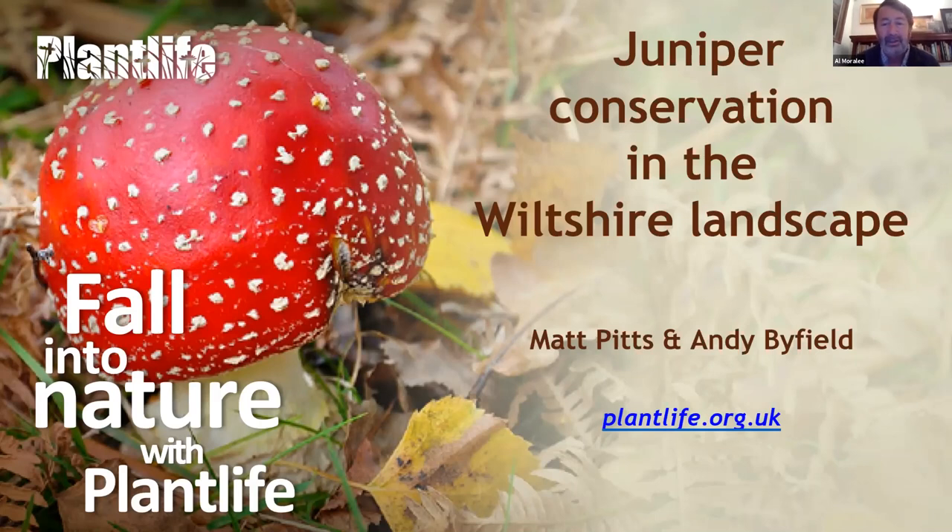We've got two fantastic speakers this evening: Matt Pitts and Andy Byfield. They're going to take us through the story of juniper conservation and the project we're working on at the moment. They're going to talk for around 40 to 45 minutes, and we should have plenty of opportunity for questions afterwards. If you can pop any questions in the Q&A function, I'll keep across those and address as many as we possibly can at the end of the talk.